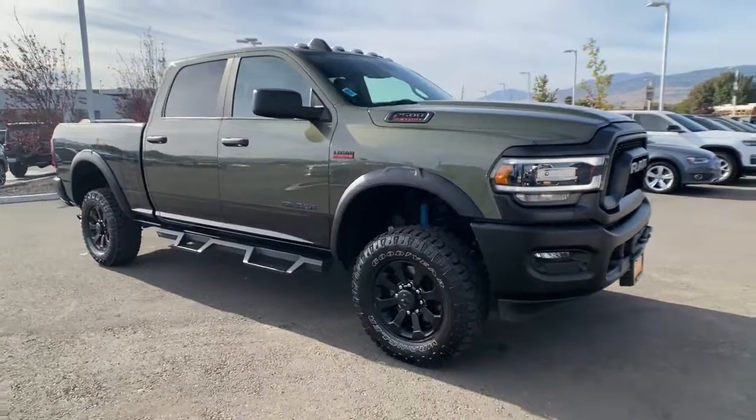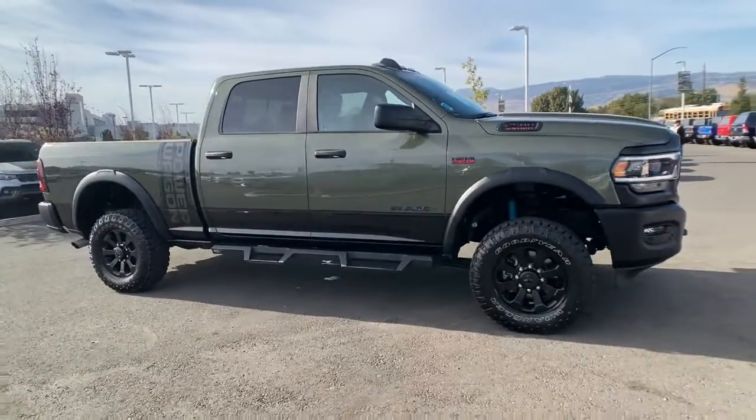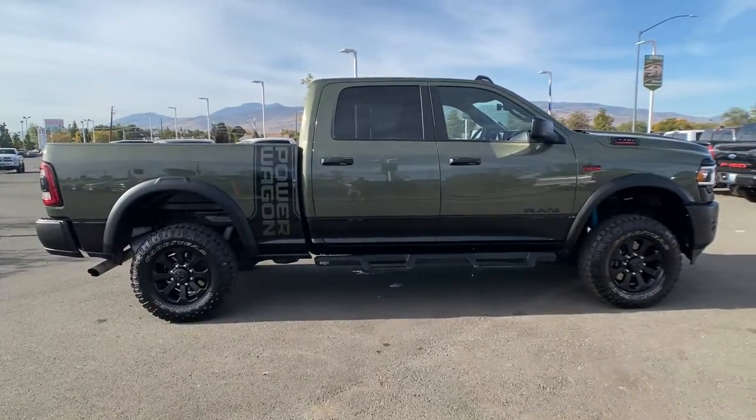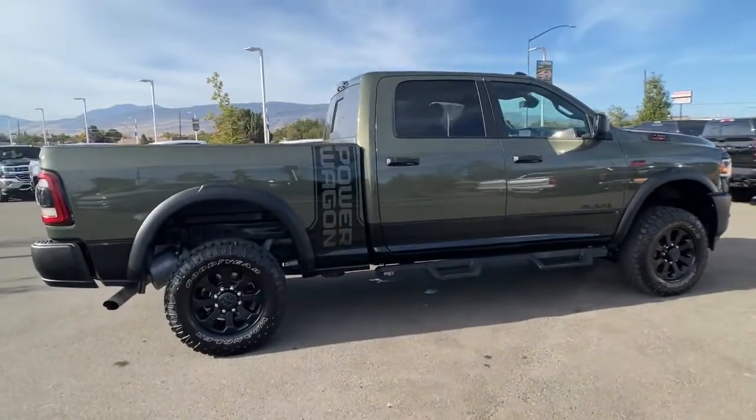Looking for your dream car? It could be the 2022 Ram 2500. This vehicle is an outstanding buy with fewer than 15,000 miles on the odometer.